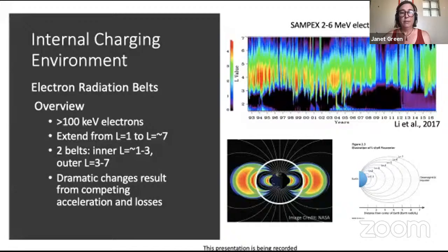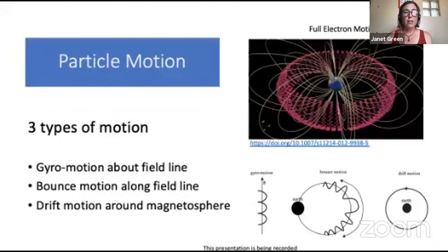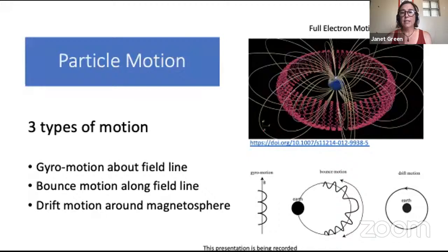To understand what causes that dramatic acceleration and loss, we need to briefly talk about electron motion in the magnetosphere. There are three types of motion: electrons quickly gyrate about the field line on very short timescales, moving at velocities where relativistic corrections become important; they also move along the field line, bouncing back and forth as the increasing magnetic field strength near Earth forces them back, at timescales of less than a second; and lastly, due to the radial gradient in the magnetic field, they drift around the magnetosphere on timescales of minutes. The full particle motion looks like a squiggly pink donut.